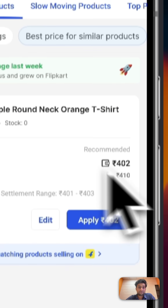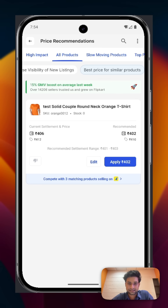So there you have it — everything you need to make smarter pricing decisions and grow your sales. Go to the mobile app and check it out. I am sure you will enjoy the updated pricing experience.